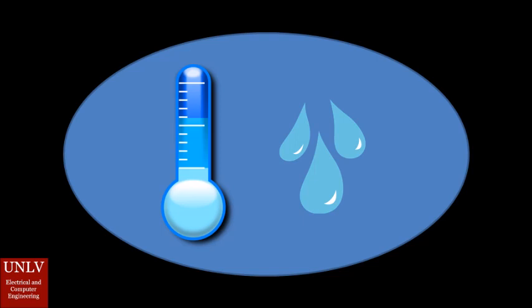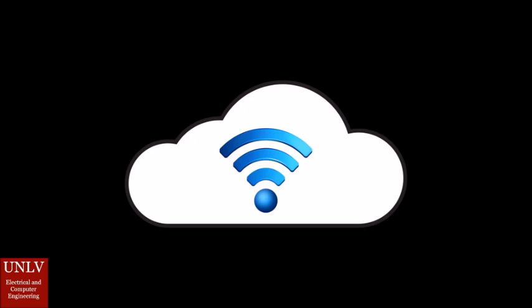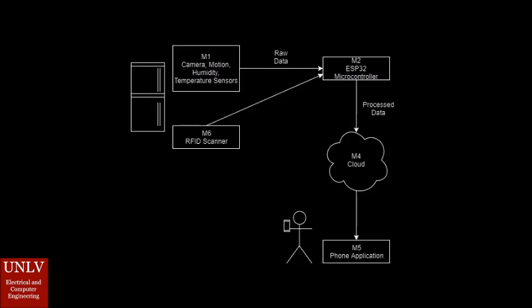The user interfaces with the smart fridge system via a phone application. First, the user requests data through the phone application. Then, the phone application will communicate with the smart fridge system through the cloud. The smart fridge system will read the desired data from its sensors. Then, the microcontroller will process this data and push it to a cloud database. Finally, the phone application will pull the processed data from the cloud database and display it to the user. Users scan in their food products and expiration dates into the cloud database through an RFID scanner.